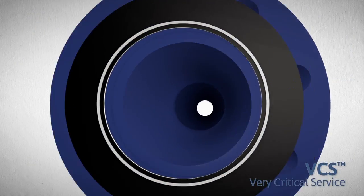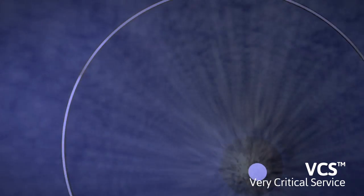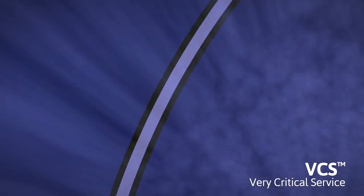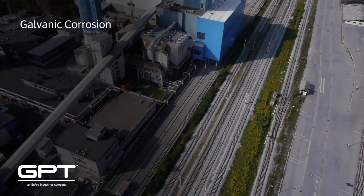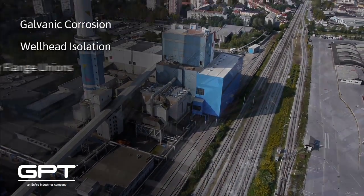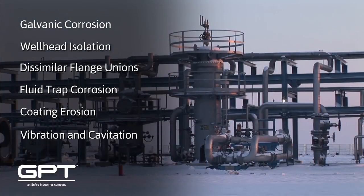To reduce turbulence in material flow and flange-base erosion, the inner diameter is precisely matched to the pipe bore. VCS gaskets can be used to meet a wide variety of sealing challenges that require exceptional isolation performance, durability, and environmental resilience.